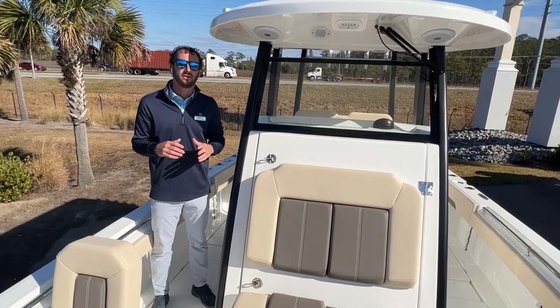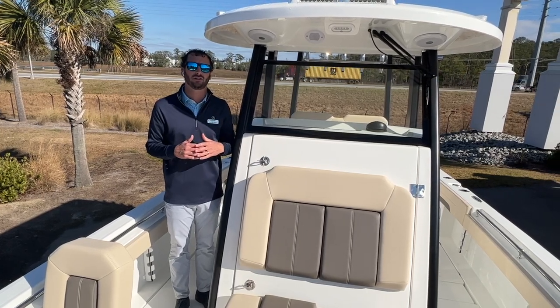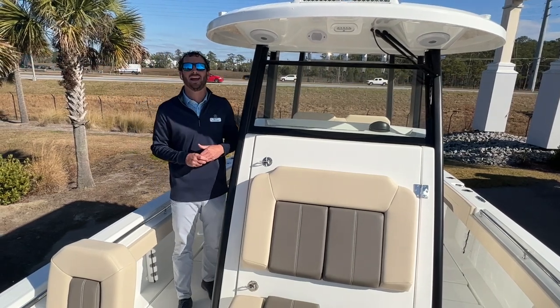There's tons to go over — lights, speakers, stereos — it's got it all. If you guys have any questions about this new model or this new brand now that we're bringing center console to the market here in Charleston, feel free to call us at 843-747-1889 to schedule your private tour today. Thanks for watching.